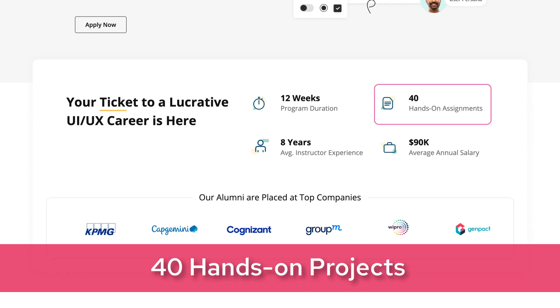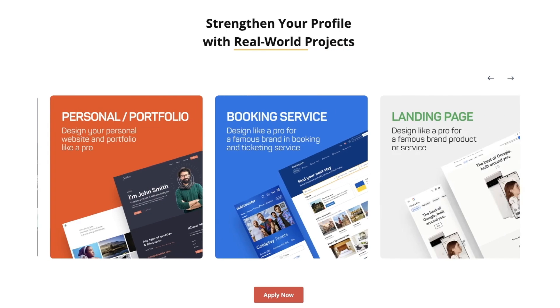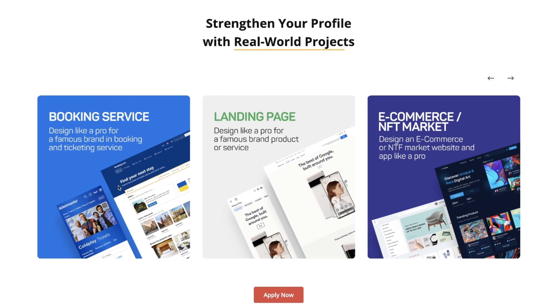Brace yourself for 40 hands-on projects that mirror real-world scenarios. Create impactful case studies on platforms like Behance and Medium, and strengthen your skill set with the latest tools and processes used in the industry.